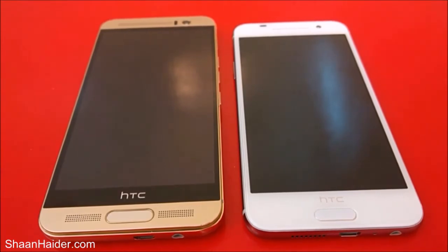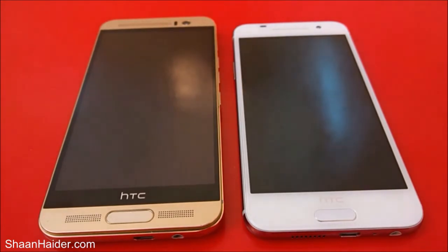Hey guys, this is Sean from seanadha.com and in this video we are going to perform a speed test between HTC One M9 Plus and HTC One A9. We will see which device is faster with respect to the other one. Both of these two devices are turned off, so let's start our test right now.